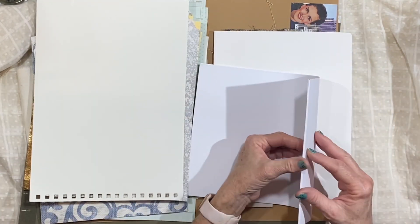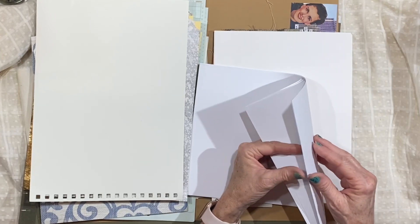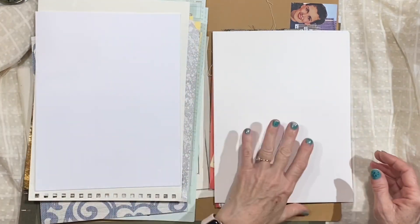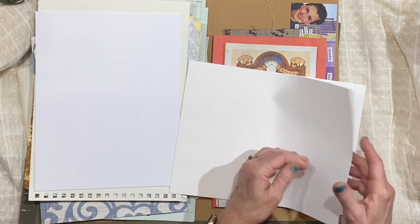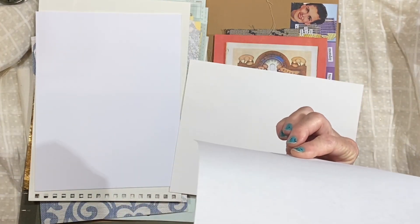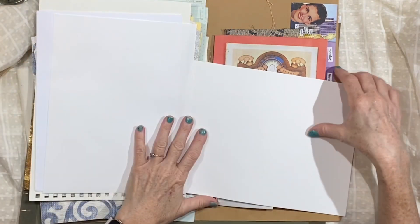Each one also has a few pieces of just plain, nice white printing paper — it's just nice to have extra paper on hand. And then there are a few pieces of this really pretty textured paper. It's a classic laid paper, probably with cotton or linen in it.